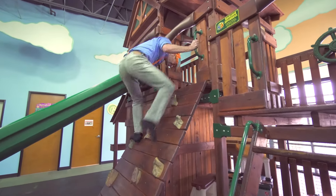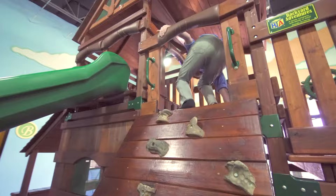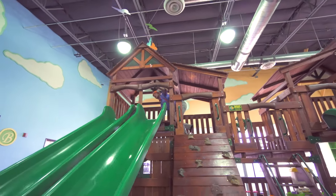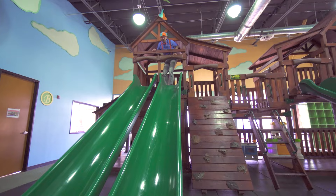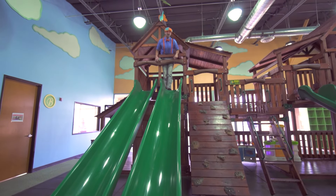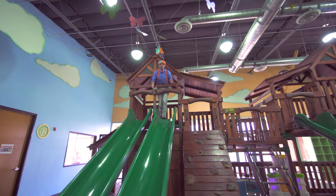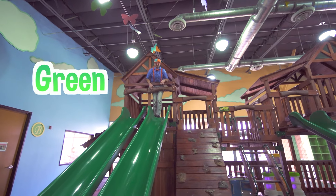Yeah, we made it! Look at how high I am up here! Now we should go down the green slide. Are you ready?